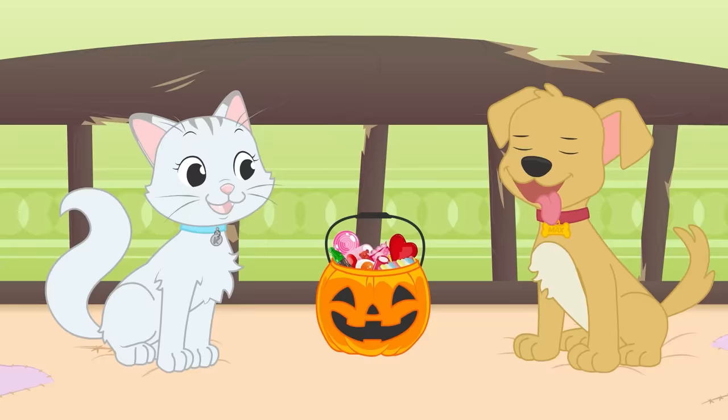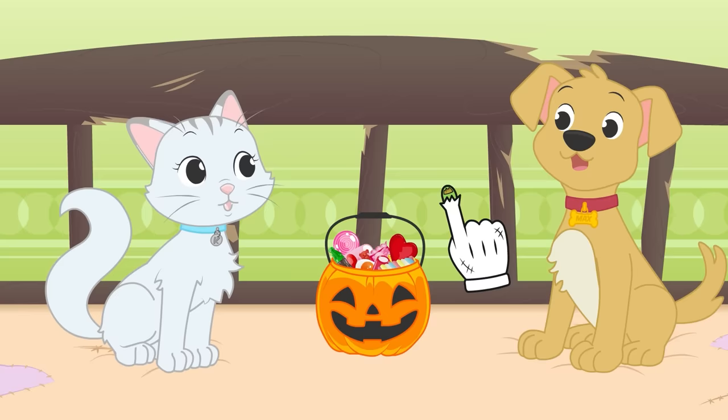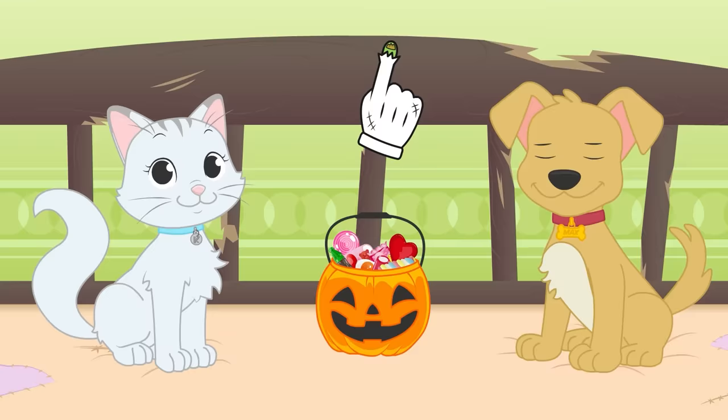Hi, Kira! Hi, Max! I see you already have your Halloween baskets ready to go trick-or-treating! But you'll also need costumes, right? Of course, guys! You can't go to a Halloween party without wearing fun, terrifying costumes! Don't waste any more time, then! Let's go for it!